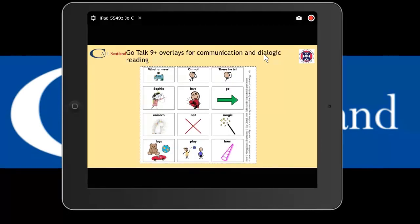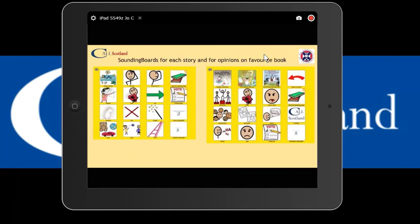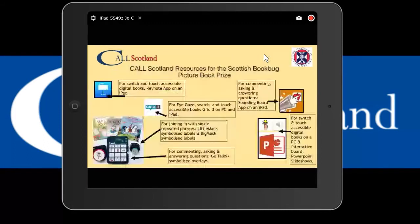There are communication and symbol overlays for paper-based resources for GOTOs, or you can print and laminate them for single message devices, and for dialogue around any shared reading story. There are also Sounding Boards for opinions on the book and voting for your favourite as part of the Book Bug Picture Book Prize, working in the free Sounding Board app on iOS. That's a snapshot of everything available - the books, the resources, and the Sounding Boards.